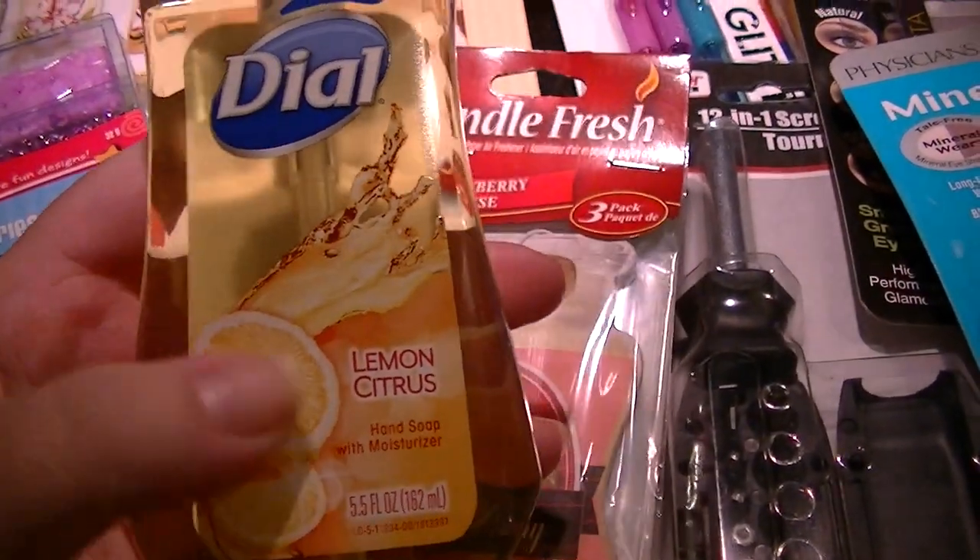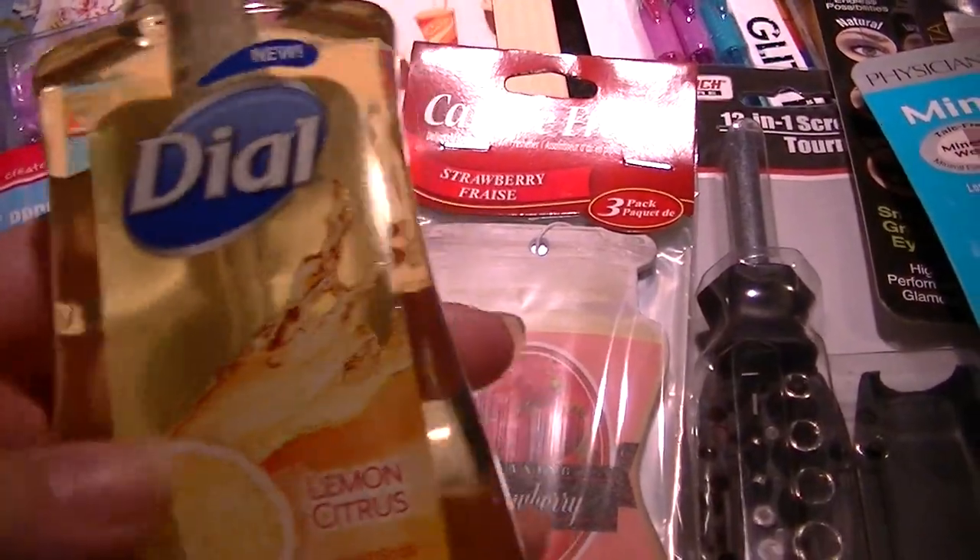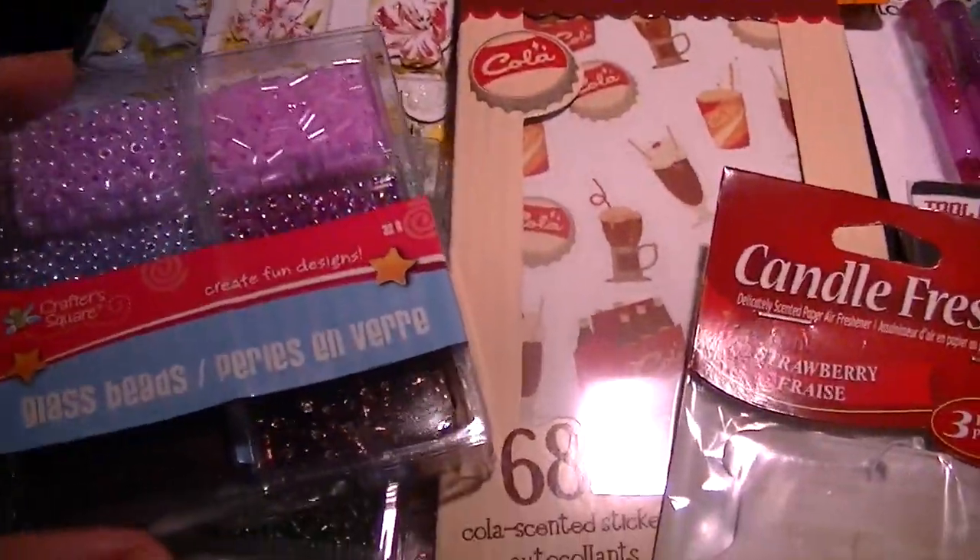We needed some hand soap for the downstairs bathroom. This is really, really citrusy smelling, so that's perfect. It'll go in there, and I picked up a couple of crafty things.